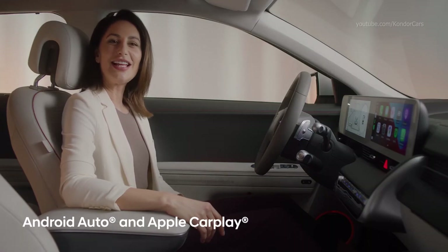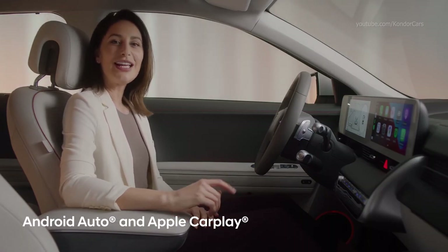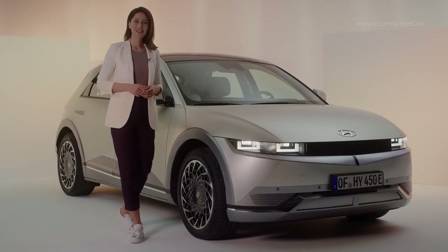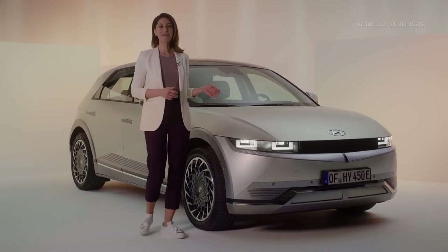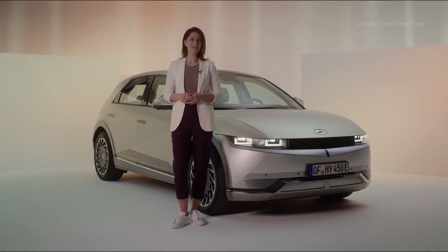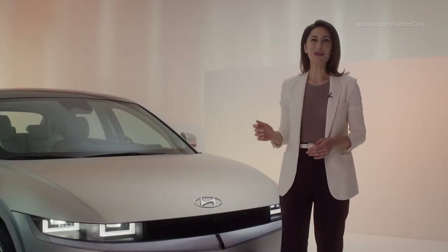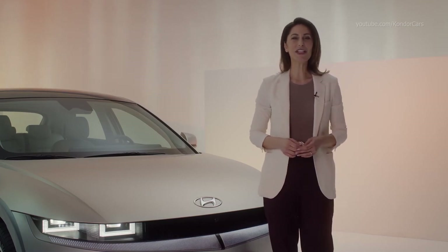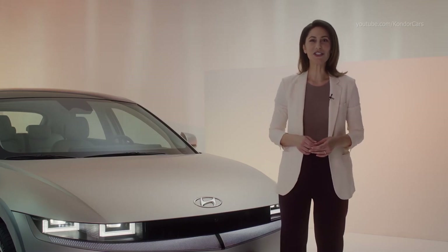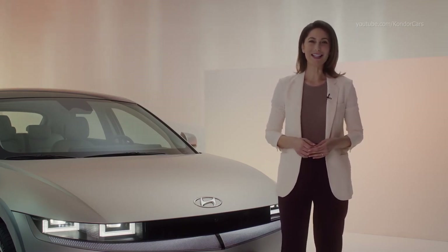In addition, of course, the IONIQ 5 comes fully equipped with Android Auto and Apple CarPlay. The Bose premium sound system within the IONIQ 5 is just one of the features designed to make sure every drive is an enjoyable one. Beneath this modern, pure exterior lies one of Hyundai's most technologically advanced vehicles with a host of features to make your drive as comfortable, convenient, and safe as possible.